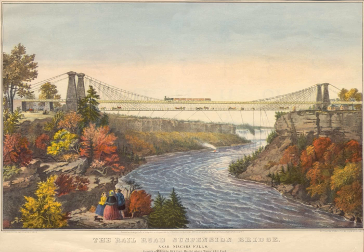The brainchild of Canadian politicians, the bridge was built by one American and one Canadian company. It was most commonly called the Suspension Bridge. Other names included Niagara Railway Suspension Bridge, Niagara Suspension Bridge, and its official American name, the International Suspension Bridge.